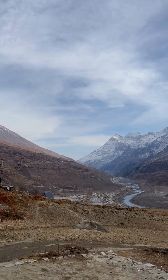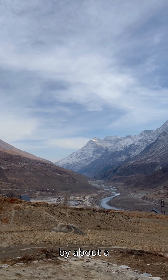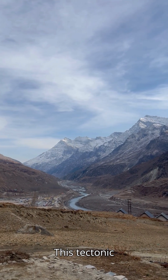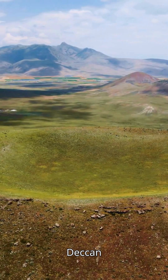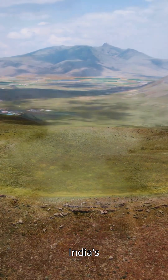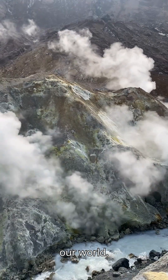Even today, the Indian plate continues to push into Asia, raising the Himalayas by about a centimeter a year and causing occasional earthquakes. This tectonic tango also shaped India's diverse landscapes. Ancient volcanic eruptions formed the Deccan Plateau, while Himalayan rivers carved out the Indo-Gangetic plains. India's tectonic story is far from over — it's still shaping our world.